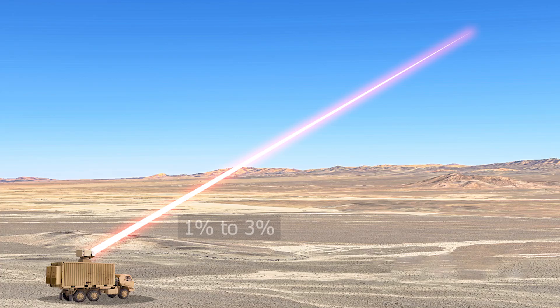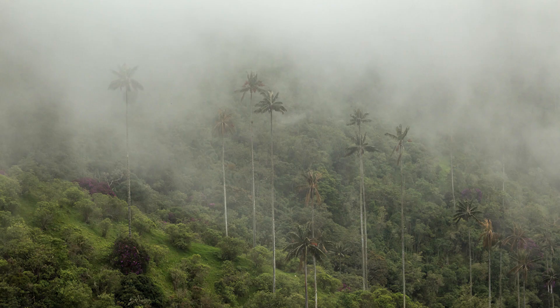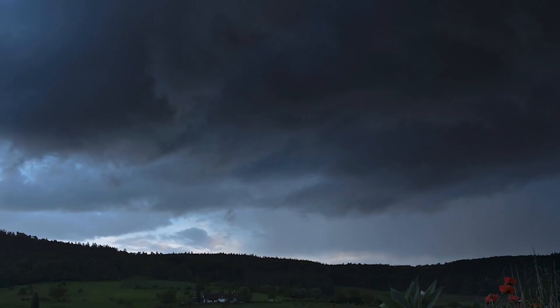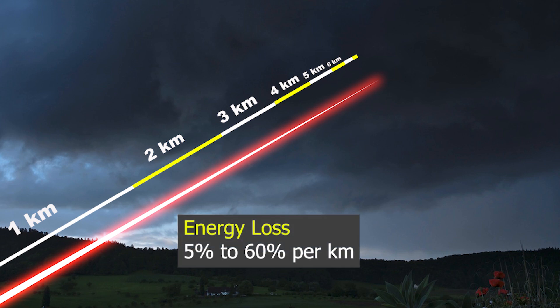Lasers lose 1 to 3 percent of their energy per kilometer in a dry, clean environment. However, in humid, foggy, smoky, cloudy, or rainy conditions, energy loss increases significantly, ranging from 5 percent to 60 percent per kilometer.